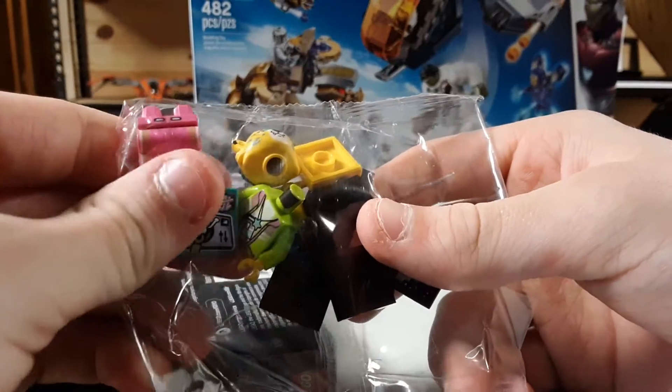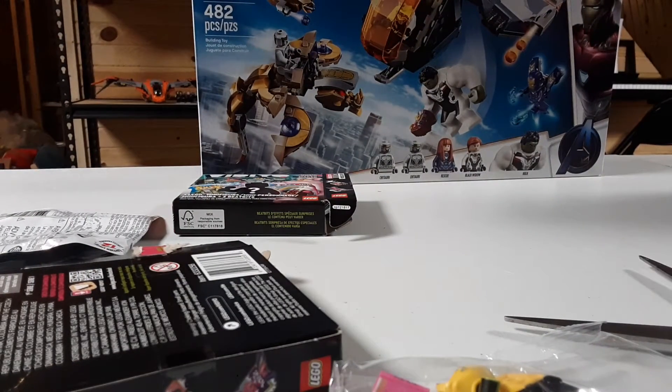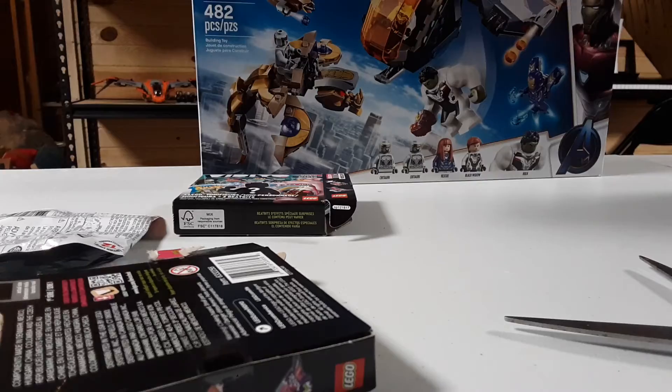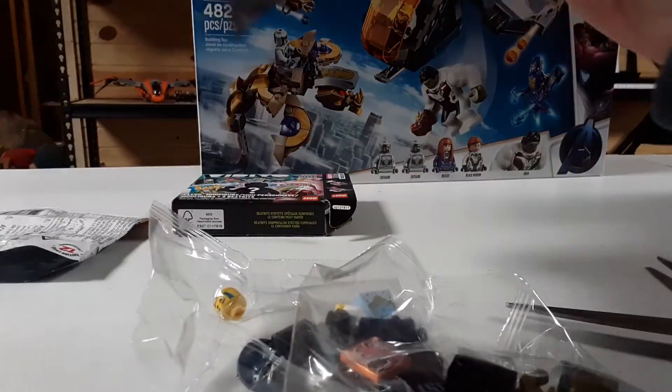And lastly we got the Cheetah. I think this is my second or third of this figure that I've got — let me check — yeah, this is my second. With duplicate video figures I just shove them next to the video stand. I'll find something to do with them eventually.